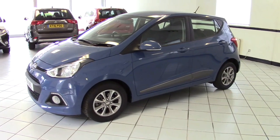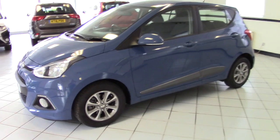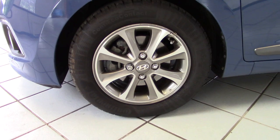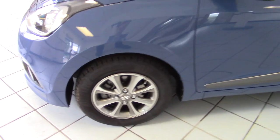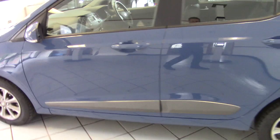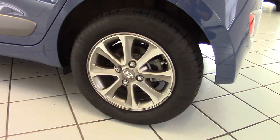Really, really nice condition — no marks at all on the car, and I'll show you as we walk around it. The Premium model has these really funky little two-tone grey and silver 14-inch alloys, which really set the car off well. All along the side here we can see there's no marks, no scrapes or chips at all.